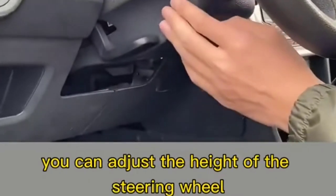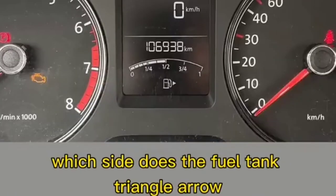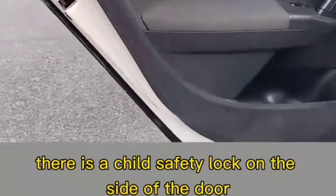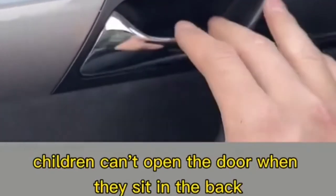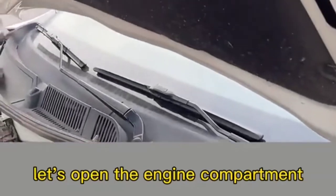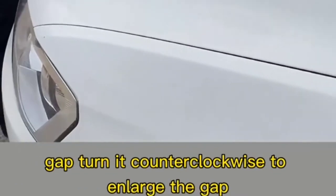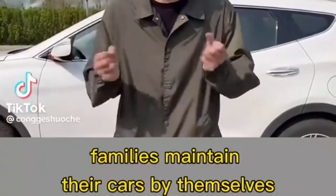Fifth, there is a lever under the steering wheel to adjust its height. Sixth, the triangle arrow on the fuel gauge instrument panel points to the side where the fuel tank cap is. Seventh, there is a child safety lock on the side of the door — once engaged, children can't open the door from the back seat. Eighth, for an uneven hood gap, find the black knob on the back of the cover and turn it clockwise to reduce the gap or counterclockwise to enlarge it.